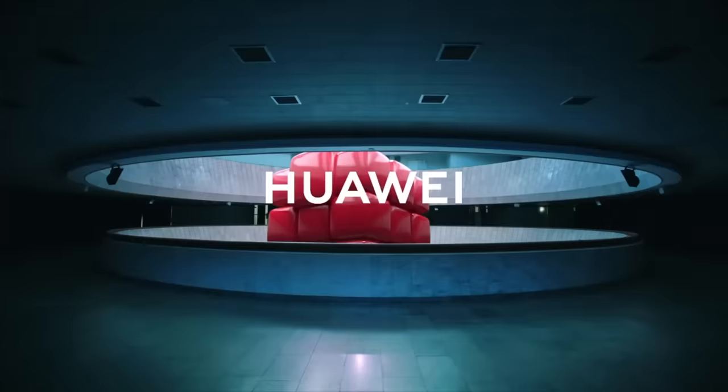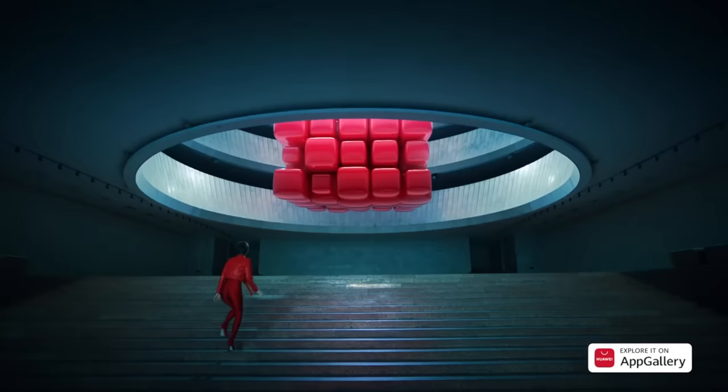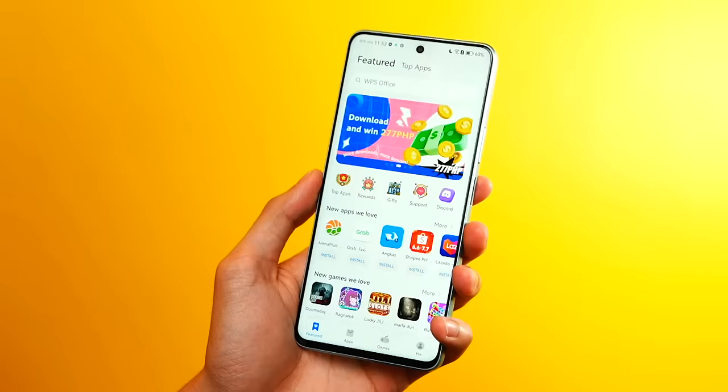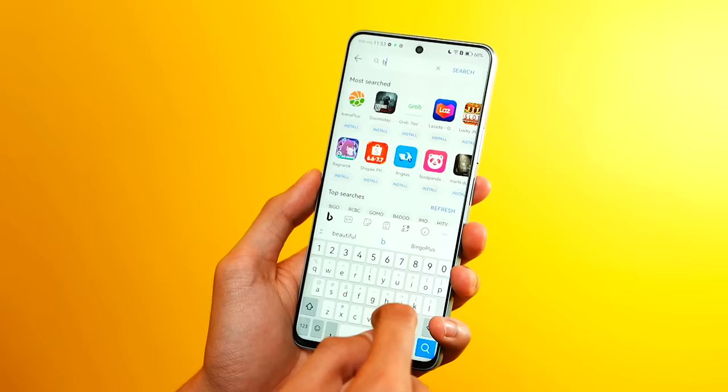Kailangan nyo rin malaman ang App Gallery. The App Gallery is not the same as the Play Store — it is Huawei's own App Store. The App Gallery is much more evolved now than ever before. Mas marami na siyang apps, mas marami na siyang essential apps — meaning lahat ng mga kailangan mo talagang apps, andito na siya. This is how much Huawei has invested para sa mga Huawei users.